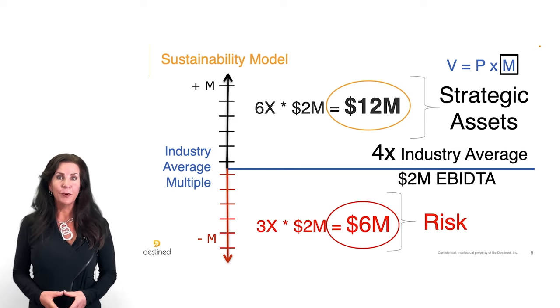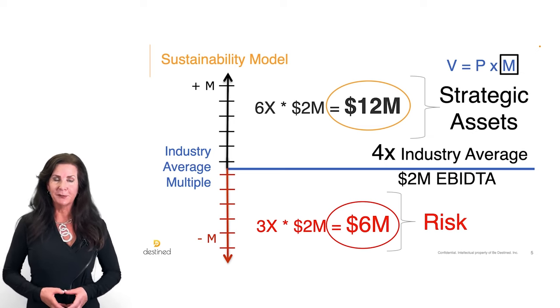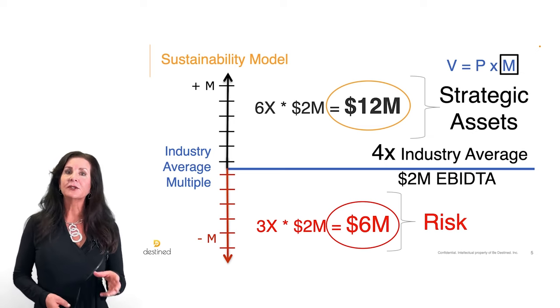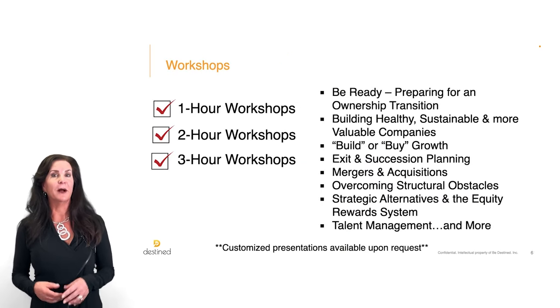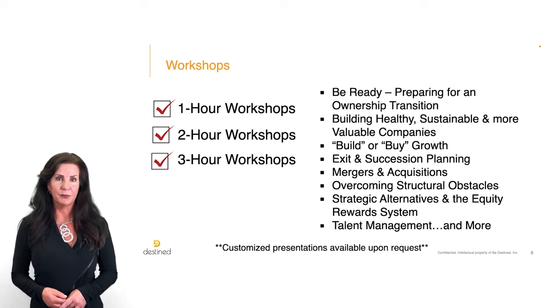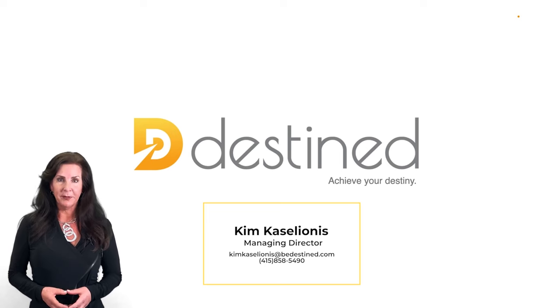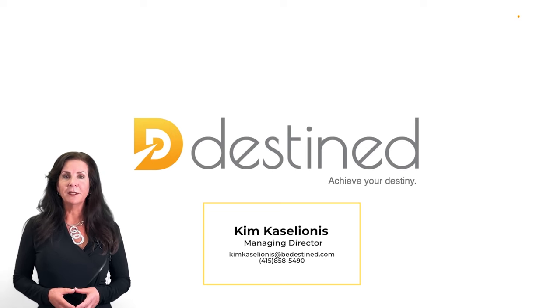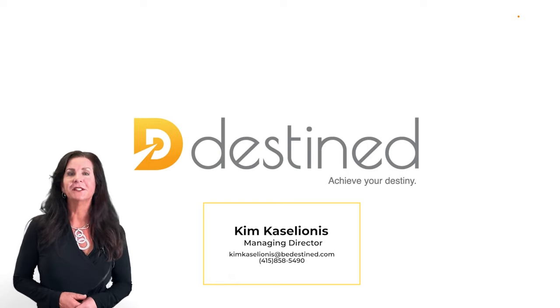Want to know more about how we use this model to build enterprise value and negotiate higher exit multiples for our clients? Schedule Destined for a one, two, or three-hour workshop for your Vistage group on this or any other programs we offer. I'm Kim Casleonis, Managing Director and former Vistage member. You can reach me at 415-858-5490. I look forward to talking to you soon.